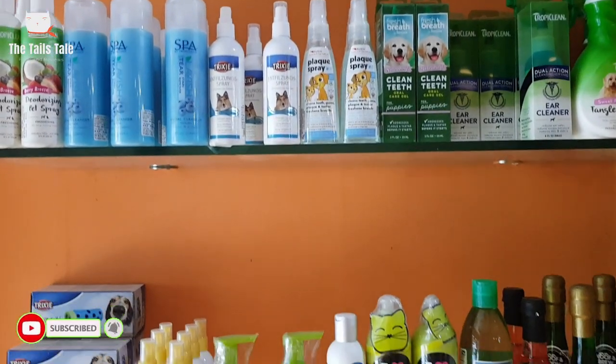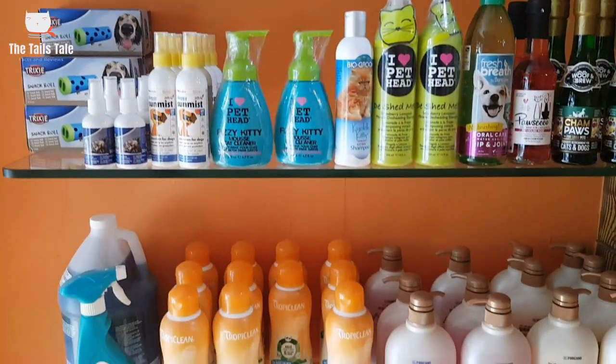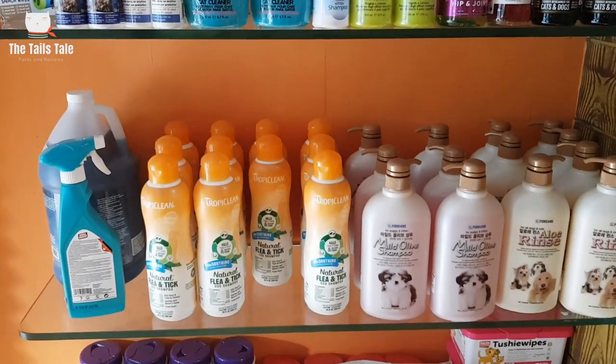And if you are new to this channel, please subscribe for more interesting pet videos. Shampoos clean dirt and extra oil from your pet's skin. I understand that choosing the best shampoo for your pet can be a little difficult, especially when there are so many options available in the market. As a pet parent, I faced this problem in the beginning too, so I thought why not give you a solution and help you decide which shampoo is best for your pet.